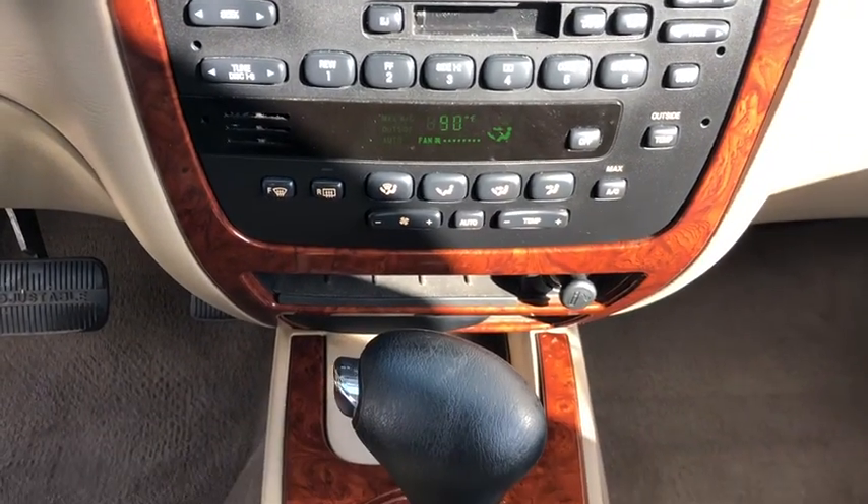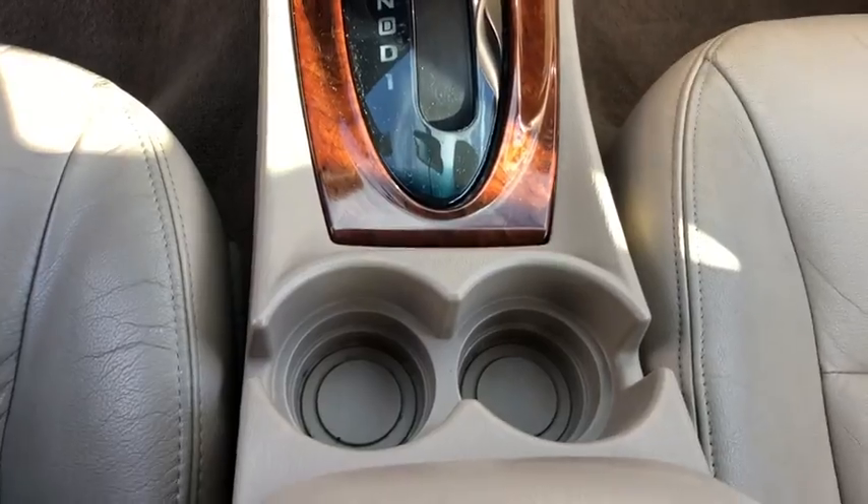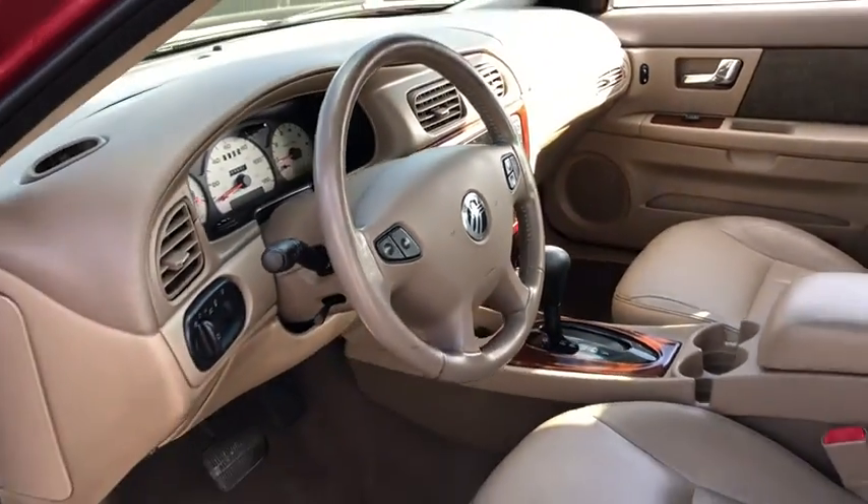Rear defrost, climate control, AM-FM stereo radio, passenger airbag, security system, bucket seats, fog lamps, power door locks, child safety locks, power windows.